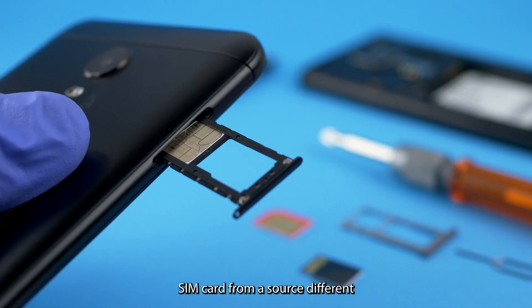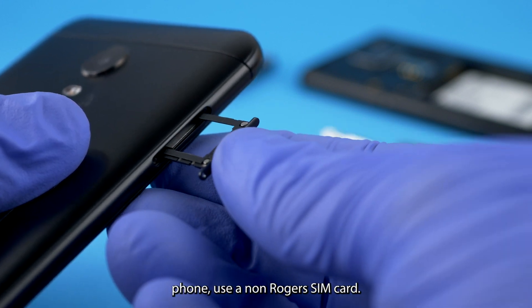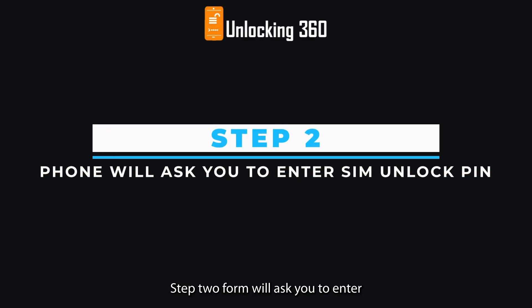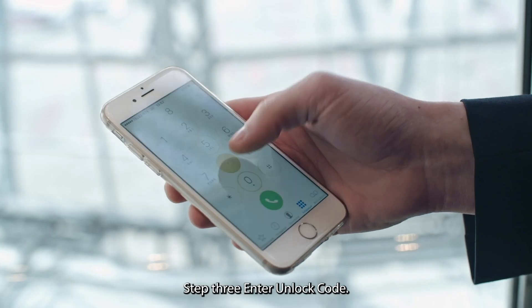Step 1: Insert a SIM card from a source different from your original service provider — for example, if you have a Rogers phone, use a non-Rogers SIM card. Step 2: The phone will ask you to enter the SIM unlock PIN. Step 3: Enter the unlock code.